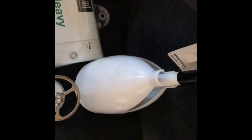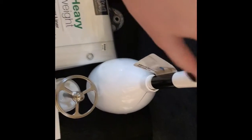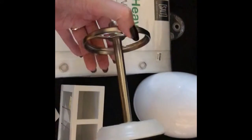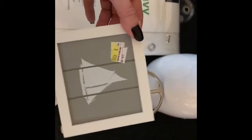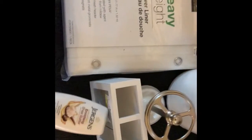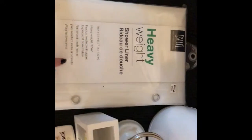At Bed Bath & Beyond, I got a new toilet brush. And then I got a toothbrush holder, and then I got another toothbrush holder — I thought this one was cute and it was on clearance for $4.99, so I picked that up. And then I just got a little mini lotion for my purse. And then I got a heavyweight shower liner for the shower.